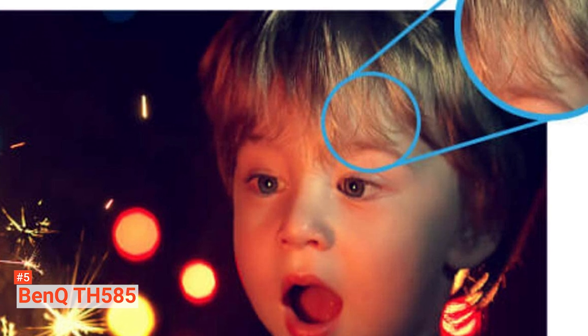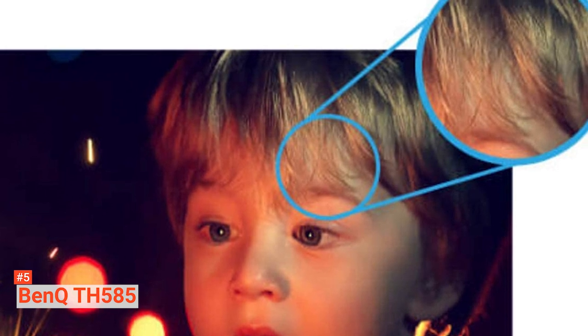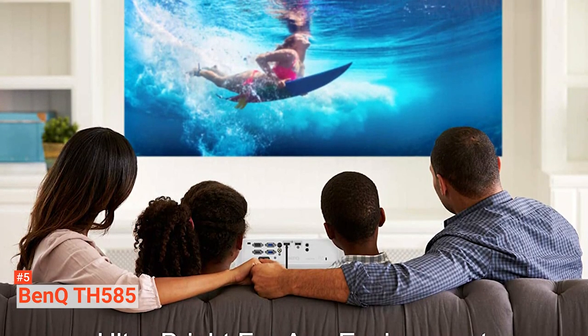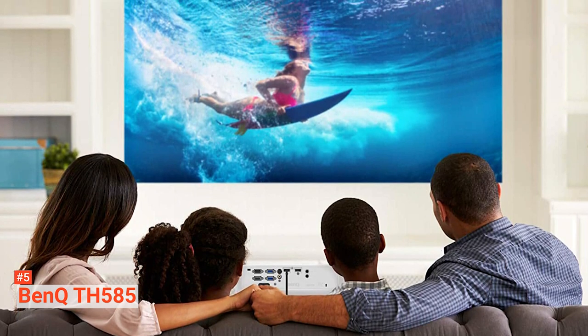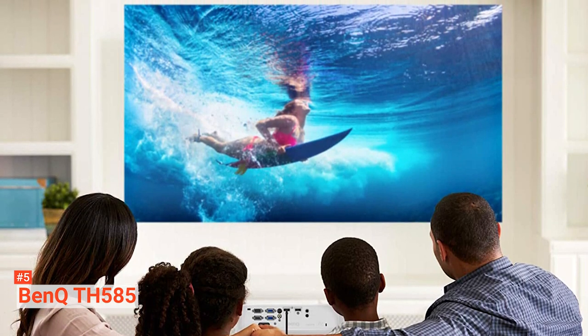With a 1080p and 60Hz input resolution, the input lag figure is only 16.4 milliseconds, which, with the fast lag time, makes this projector perfect for all types of film or presentation. Furthermore, it has a small, lightweight chassis, which is very important for teachers who need a projector that can quickly move from one room to another. This, along with the 1.1x zoom, gives the BenQ some much-needed flexibility when positioning the projector.